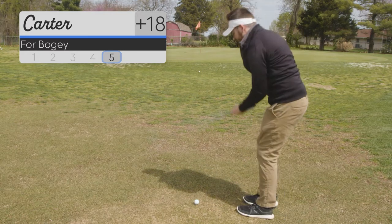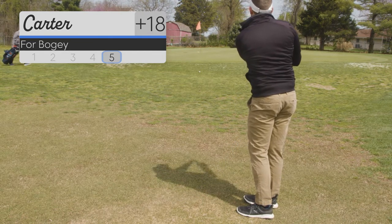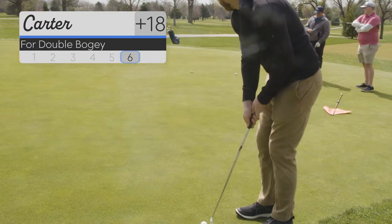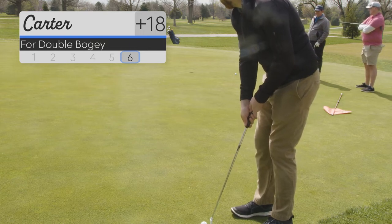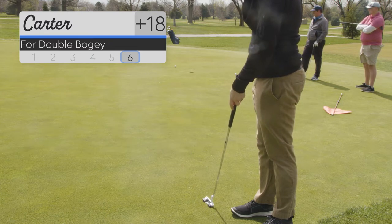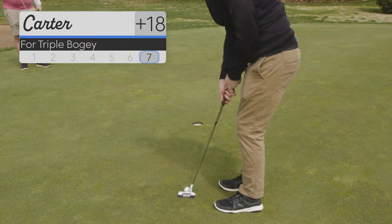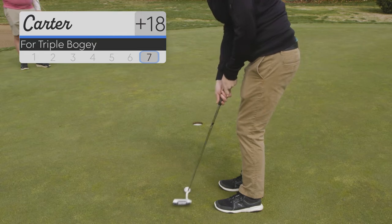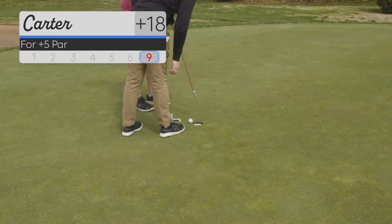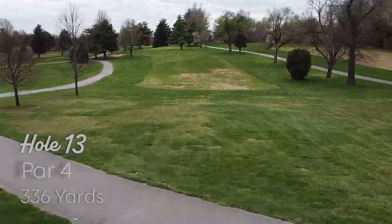Once again, I've got too much loft. It is uphill, but all I need to do is bump and run it. And it flies way too far. This will be for double. This is a really hard putt — you can see where I'm aiming; it's going to sweep left to right the entire way. I'm going to give it a little too much. This is for a seven — another great hole. And so that'll be a nine. It hit my foot. Technically I should take a penalty for that, but we'll leave it at nine.